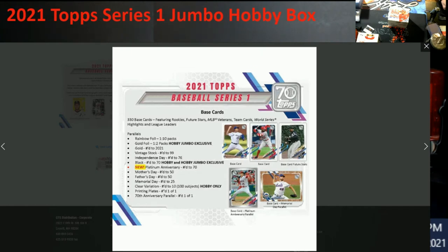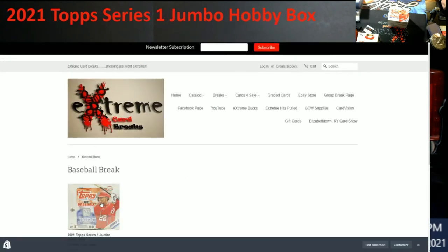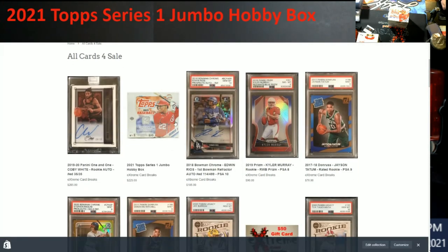If you didn't know where to go, it's either you go to Breaks or go to Baseball on the website — it's right there, click on it. Or go to Cards — all cards for sale. I've been adding stuff in there throughout the week. I put more of the, I guess you can say, like $50 cards in there and just started adding them right now.